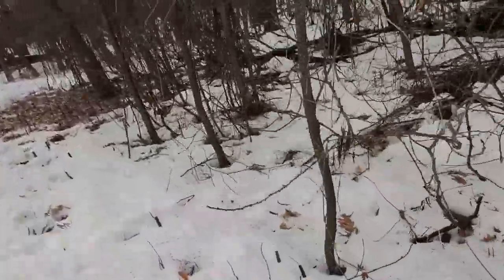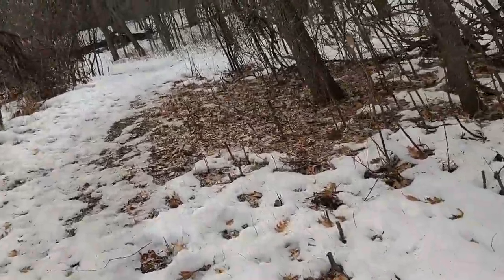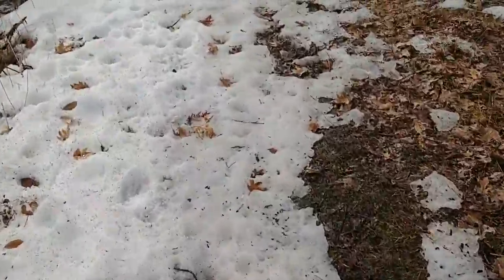I mean, you can look at bark all day, but that's a lot harder to remember all the information for. So leaves are the easiest way to ID the trees.